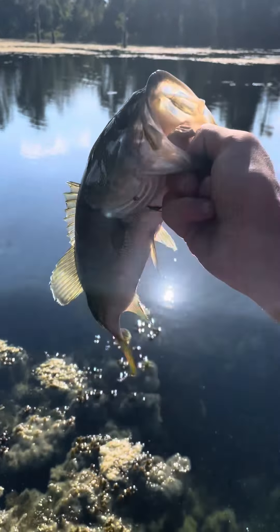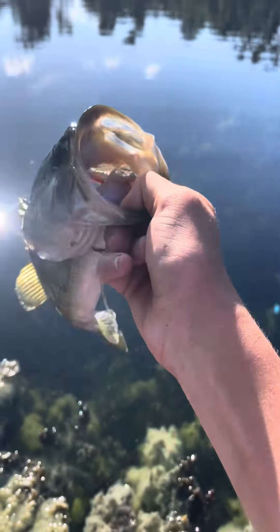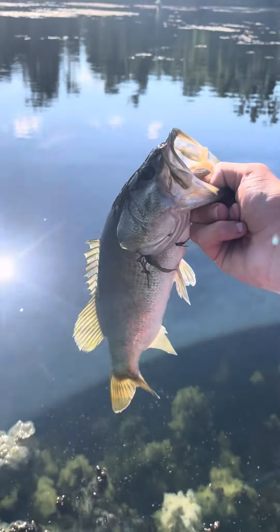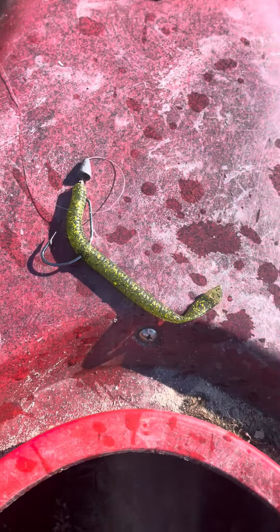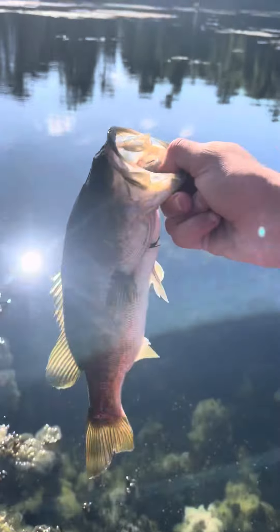What's up y'all, we're back out here at the pond. Just caught this nice bass on one of my speed worms in the color glossy green right there. Gonna get a nice safe release.